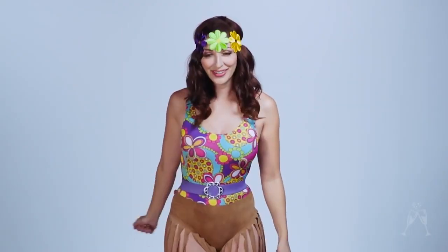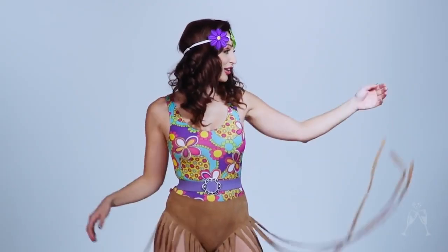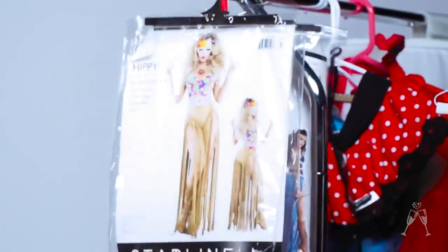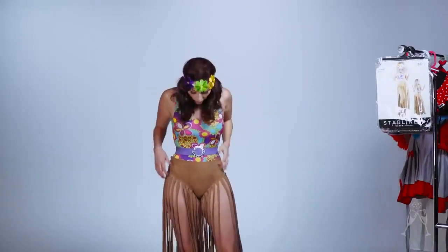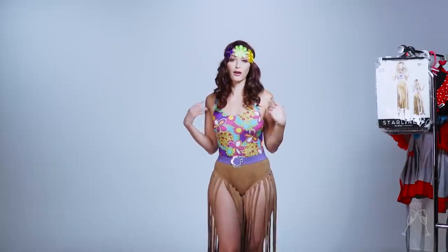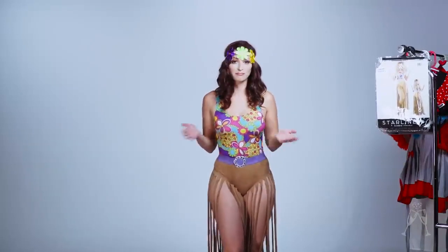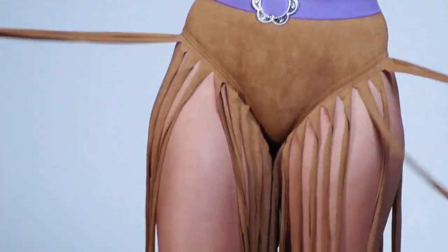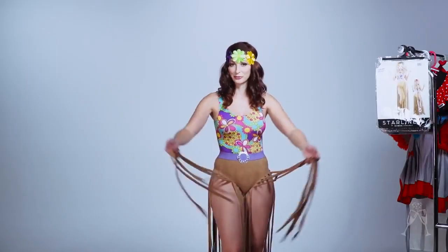And we're back. This is another Starline LA costume — their Hippie. It's a really cute little costume. I think this would be great for people who need a quick bagged costume. These are perfect and they're decently made. I like fringe a lot, so this is fun for me.